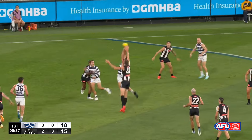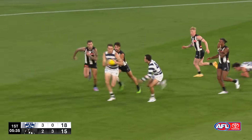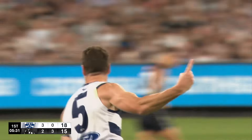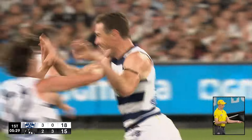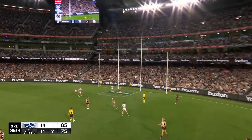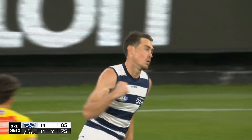Forward 50 here for the Cats, Cox and Hawkins, Cameron just brings it — the way he's able to sweep and goal. Cameron will play on around the corner and kick the goal. Geelong by 16.